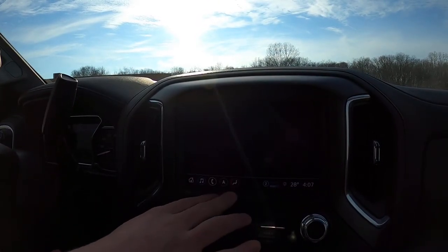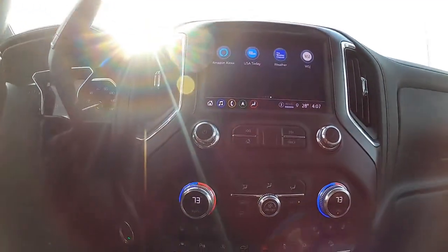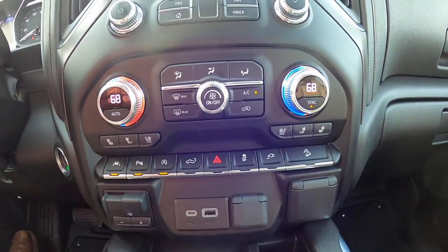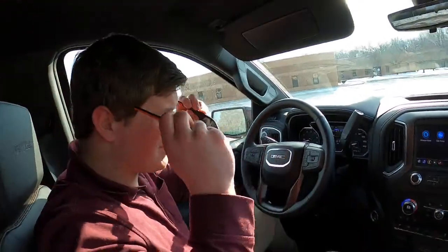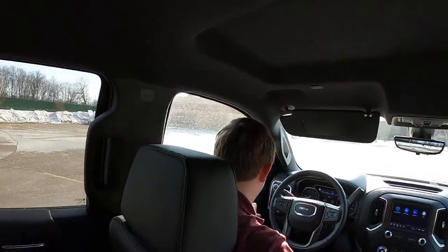You've got heated and cooled seats in here with nice big buttons and knobs — I really like that control center. The heated steering wheel button is actually on the steering wheel, what a concept. Unfortunately the sunlight is washing everything out so let's go for a drive and stop in better lighting.